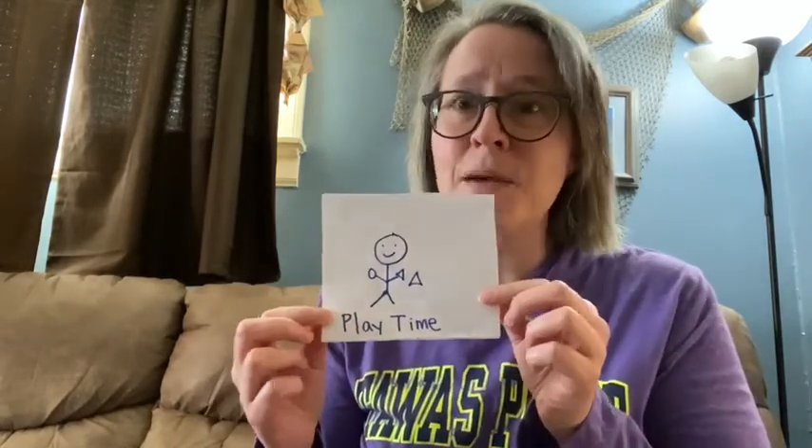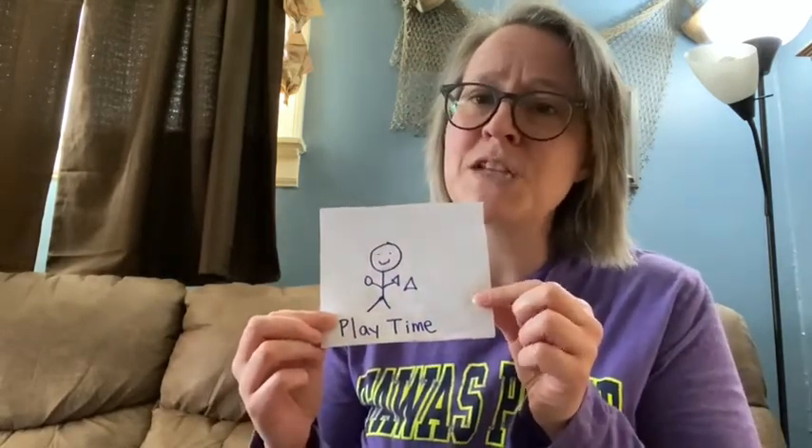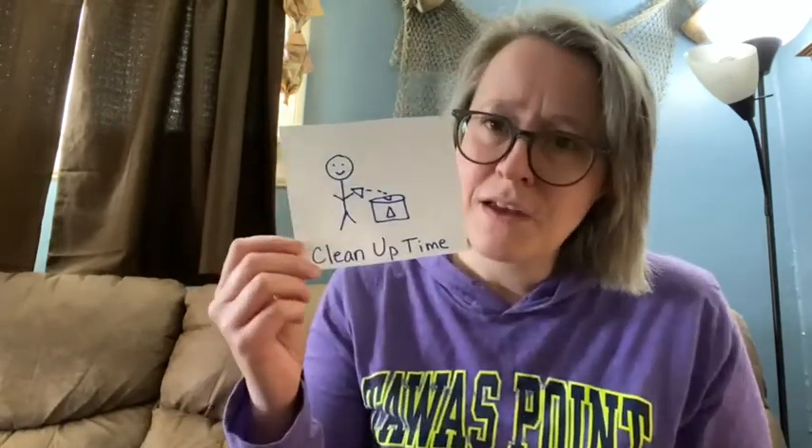And then after that, maybe it's playtime — the time of day where your child can have free play and choose what toy they want to play with, similar to our work time in the classroom. And of course, what always follows playtime is cleanup time. Not always the favorite of every child, but again, it's part of the routine and something that needs to happen.